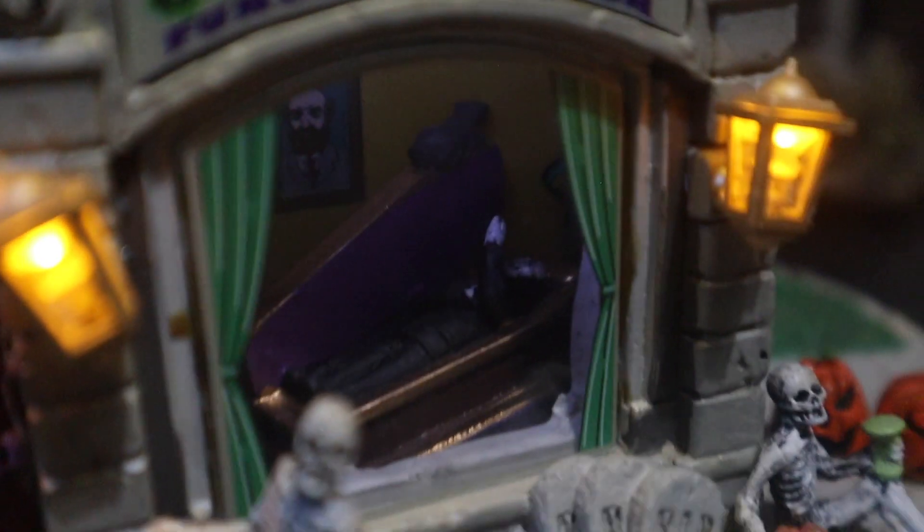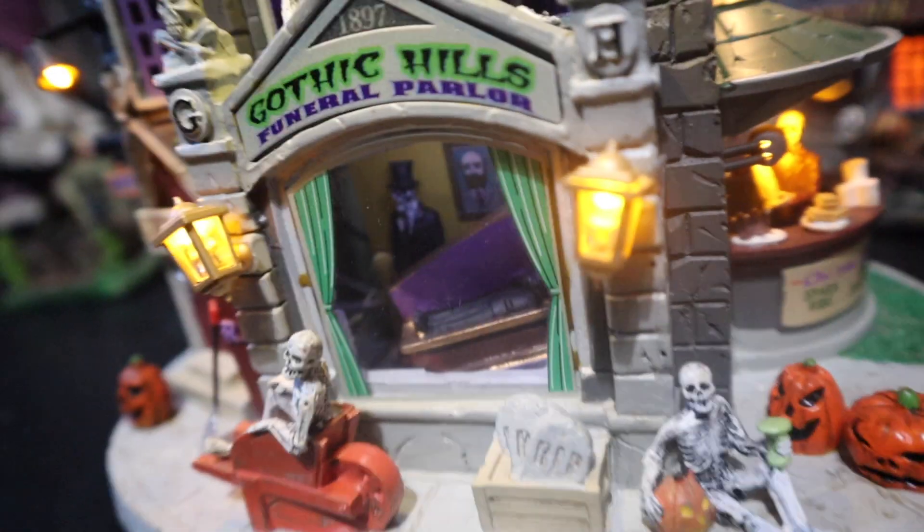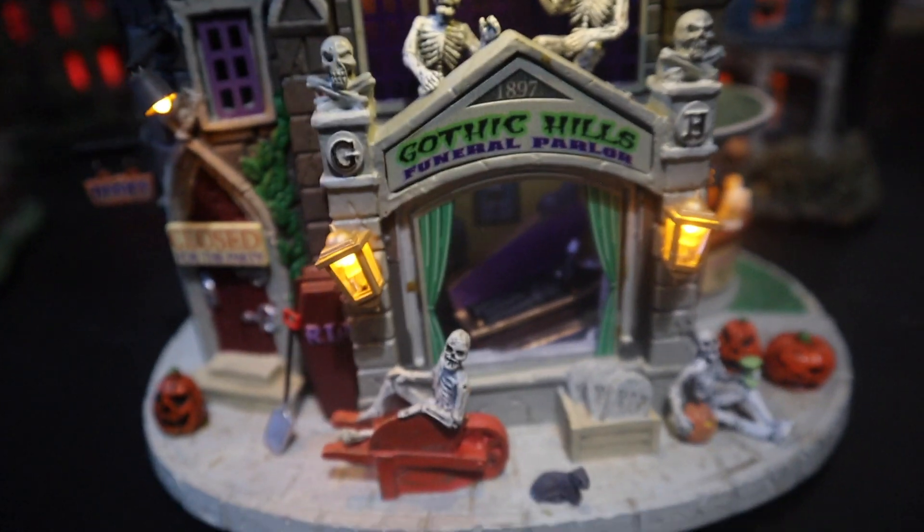The cool thing is it's a window and inside is like a coffin — so it's a 3D effect, like you want to see inside and there's a guy in there. I think that's so cool. I love these kinds of things.